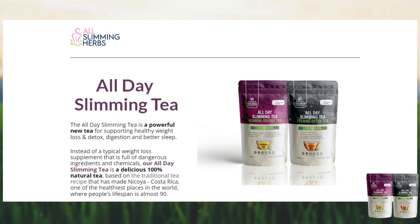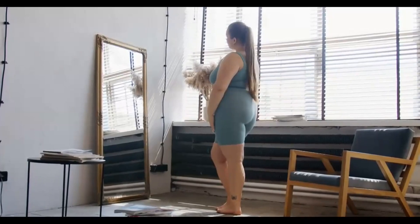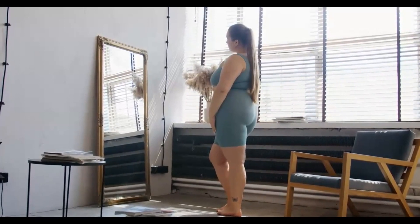So what is All Day Slimming Tea? Does it actually work? All Day Slimming Tea is a powerful new tea for supporting healthy weight loss, detox, digestion, and better sleep. If you're feeling low in energy, having difficulty losing weight, slow metabolism, bloating, or trouble sleeping, All Day Slimming Tea is a great product for you.